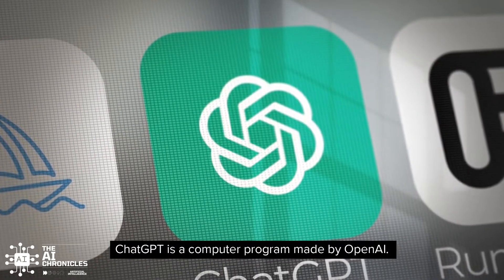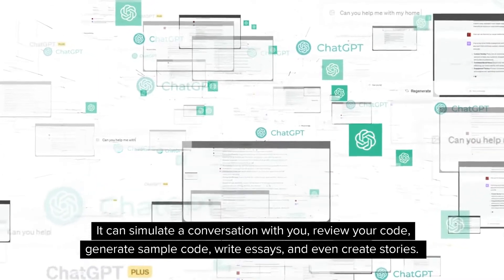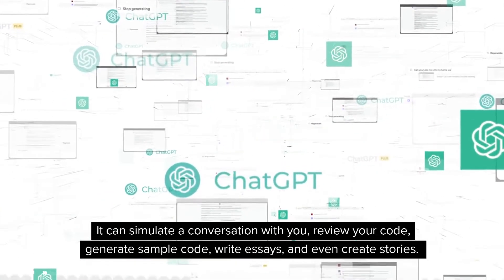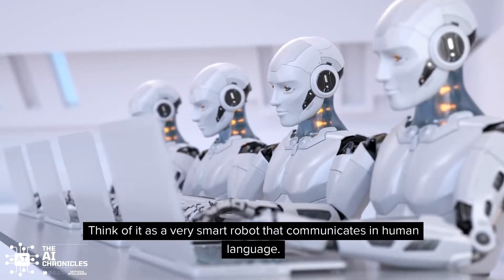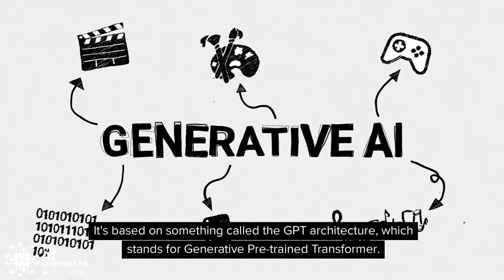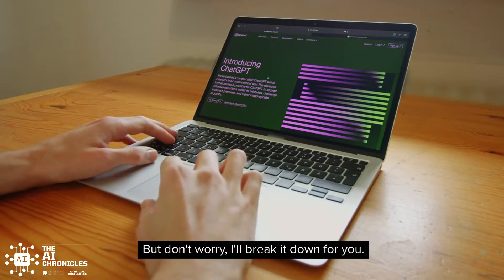ChatGPT is a computer program made by OpenAI. It can simulate a conversation with you, review your code, generate sample code, write essays, and even create stories. Think of it as a very smart robot that communicates in human language. It's based on something called the GPT architecture, which stands for Generative Pre-Trained Transformer. Sounds fancy, right? But don't worry, I'll break it down for you.